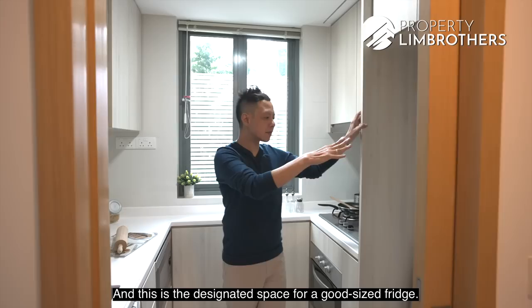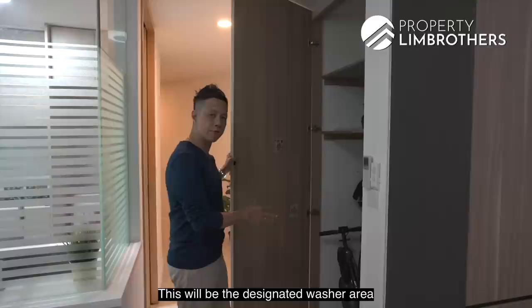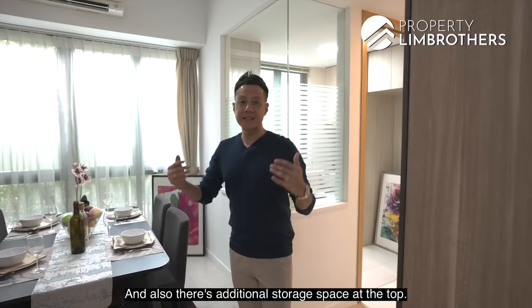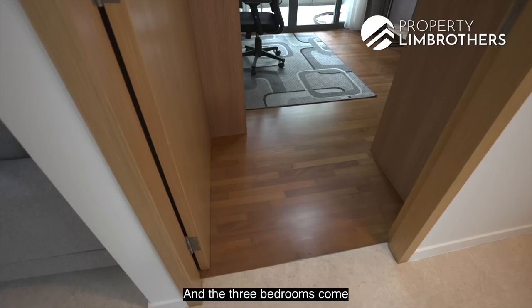Stepping out of the kitchen, there is a recessed area that is the designated washer area for your washing machine, with additional storage space at the top. This unit is in a well-maintained condition. The flooring for the whole living and dining space including the foyer is all solid marble, and the three bedrooms come with solid parquet flooring as well.